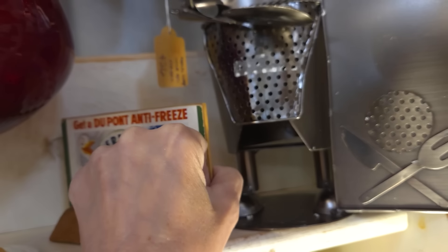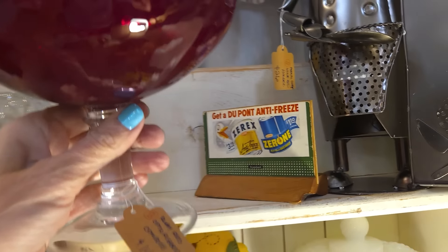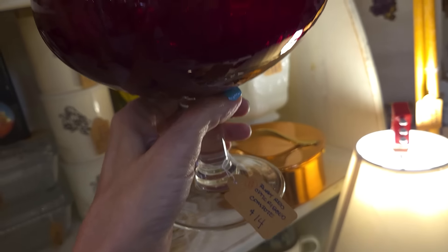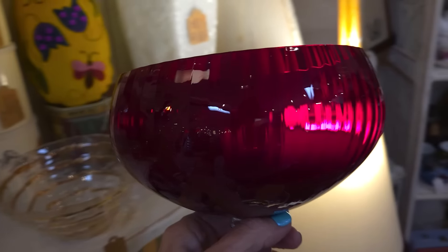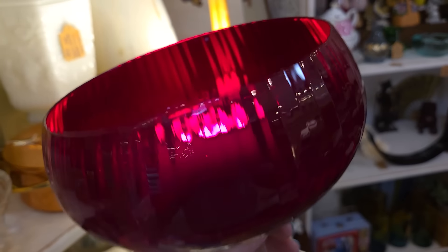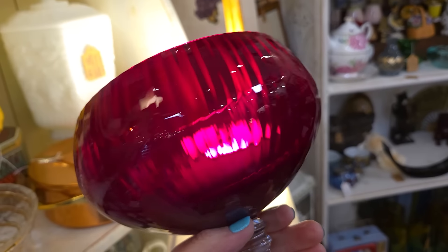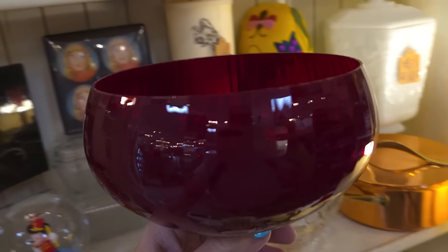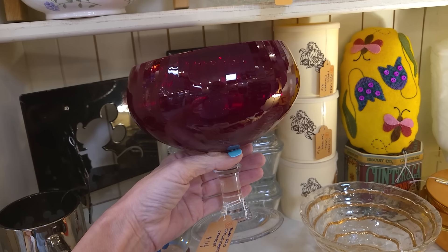There's a fun little DuPont antifreeze advertisement piece. Oh, look at that color — look at that light come through there, that is ruby red. The story behind ruby red glass is that they used real gold to make it because it's the only way you could get that true red. This is why true red glass is more expensive and why there's a lot of not-true red glass that's just painted or stained. $14 — I love that, I'm getting it.